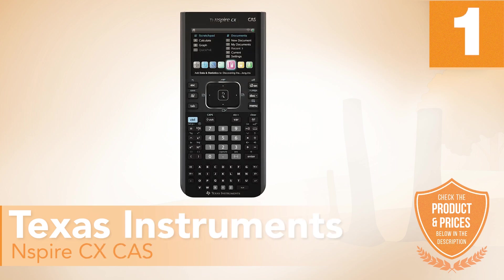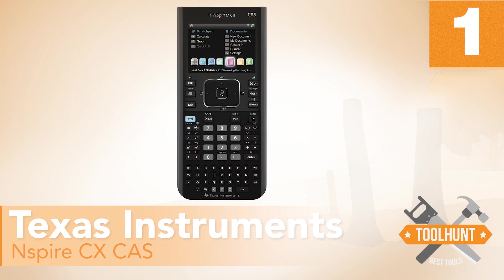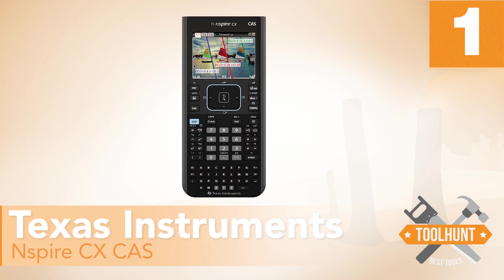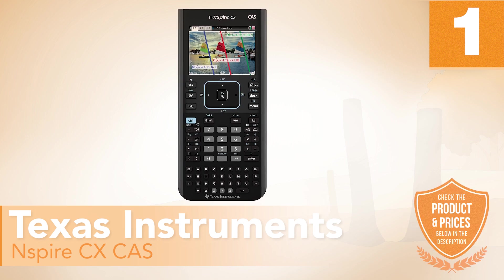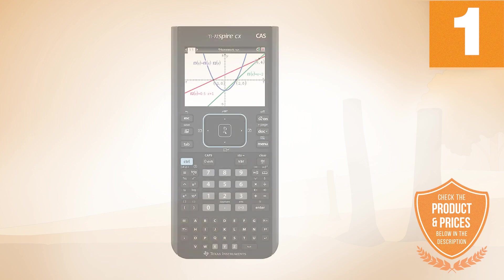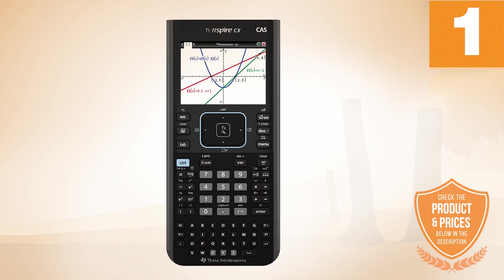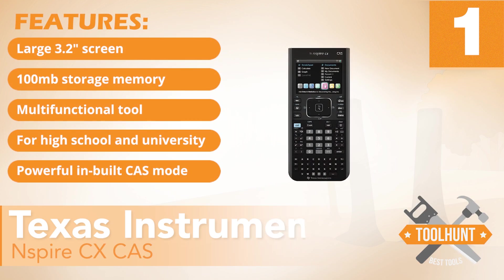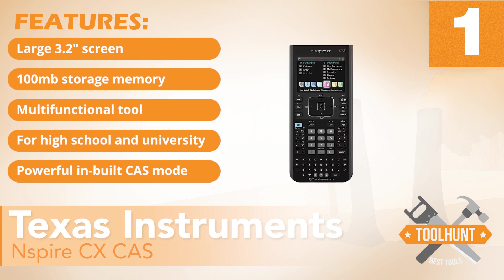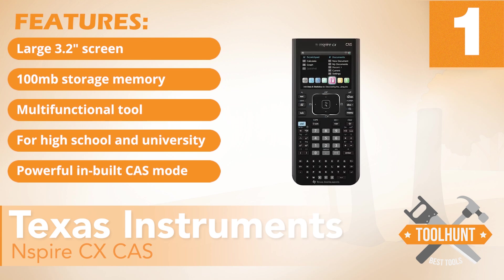Number 1: Texas Instruments Inspire CX CAS. Texas Instruments is the most sought-after brand when it comes to scientific calculators. The Inspire CX CAS graphing calculator is a very complex and advanced calculation tool. It allows you to carry out mathematical operations of all kinds, graph and visualize functions, and even solve equations of more than one variable. It is a device that uses a microprocessor to perform calculations quickly and efficiently. It has the following features: large 3.2-inch screen, 100 MB storage memory, multifunctional tool, designed for high school and university students, and a powerful built-in CAS mode.